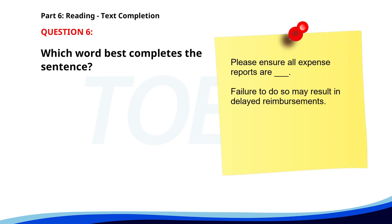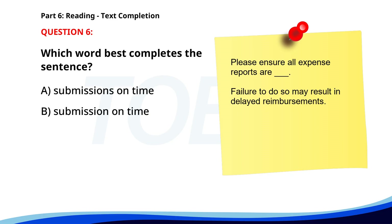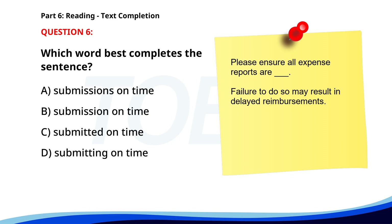Number six. Please ensure all expense reports are ___ Failure to do so may result in delayed reimbursements. A. Submissions on time. B. Submission on time. C. Submitted on time. D. Submitting on time. The correct answer is C: Submitted on time.